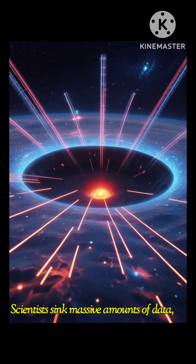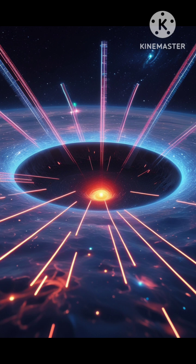Scientists synced massive amounts of data collected across continents to form this incredible view.